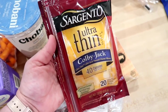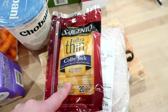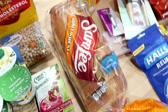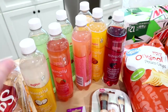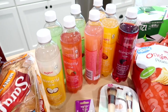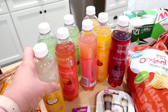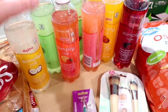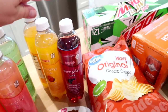I got some thin Sargento Colby Jack cheese — these are fewer calories than regular sliced cheese, so I decided we'd try those. I got a loaf of bread that I like to keep on hand for sandwiches. At Hy-Vee I grabbed some Simply Ice sparkling drinks — they were 10 for $8, which is a little pricey but I went ahead and got them. I picked up coconut kiwi, strawberry, strawberry lemonade, grapefruit, orange mango, and blackberry raspberry flavors.